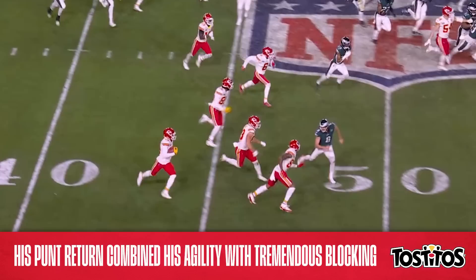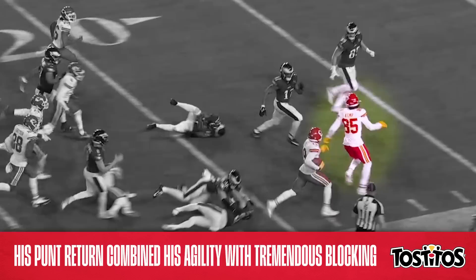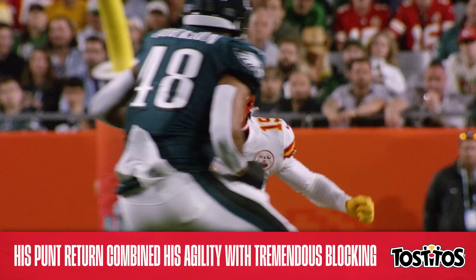And look at this wall. Jody Fortson lays the first block, and then watch Marcus Kemp — he kicks into high gear to block this defender, while Darius Harris takes out another back here. But Kemp wasn't done; he made two more blocks downfield, helping Toney get all the way down to the Eagles' five-yard line.